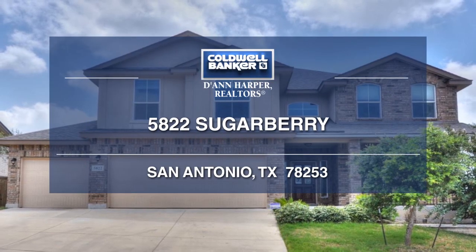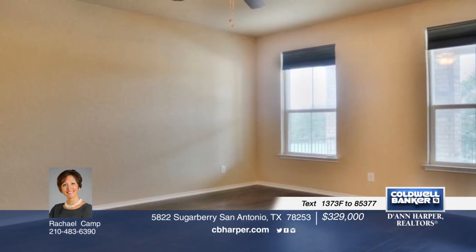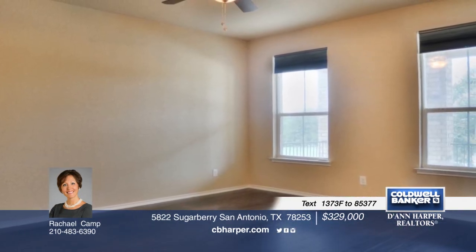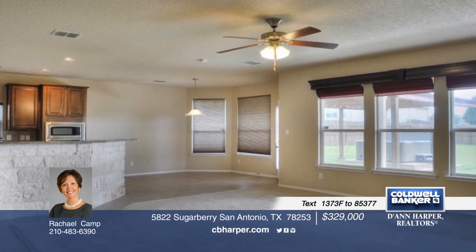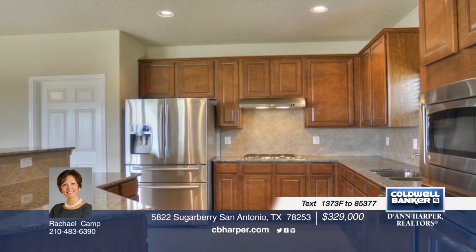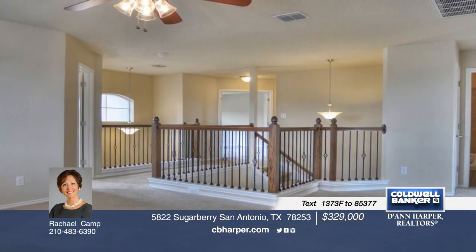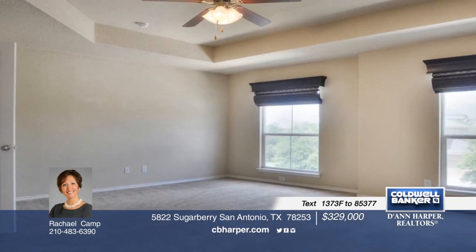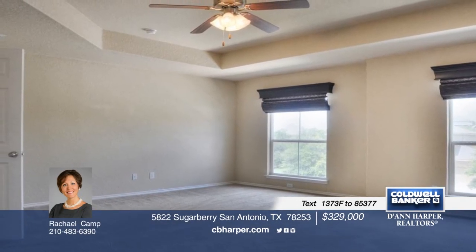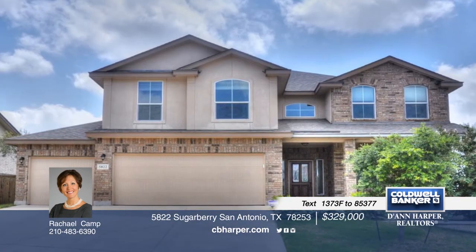This beautifully appointed home offers hilltop breezes and views with a floor plan for entertaining. Step inside to enjoy an elegant entry, a formal dining space, a kitchen with granite counters and an open breakfast area, and a lovely living room. Delight in a main level guest suite, secondary bedrooms with walk-in closets, a loft game room, and the master with a garden tub and separate shower. An expansive covered patio, deck with a hot tub, and pergola finishes off this home nicely. Call Rachel to find out more.